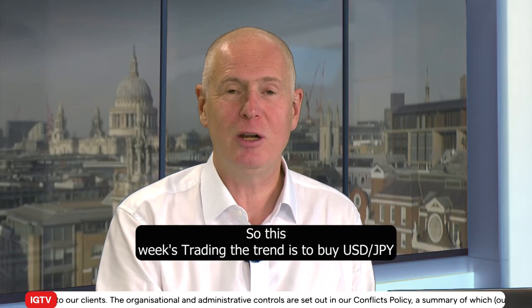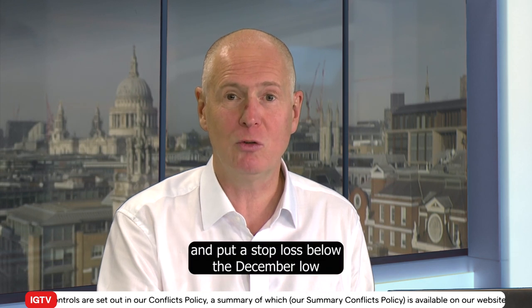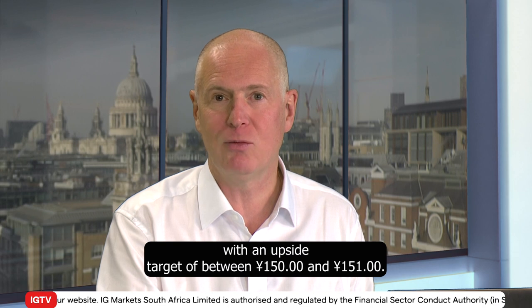So this week's Trading the Trend is to buy dollar-yen and put a stop loss below the December low at around 146.20, with an upside target of between 150 and 151.